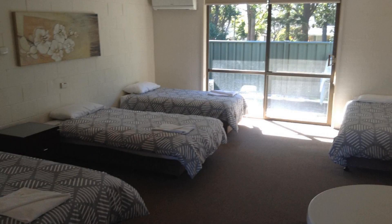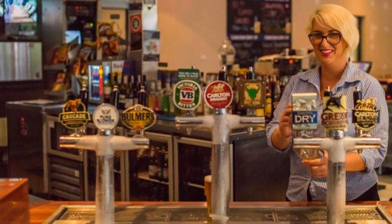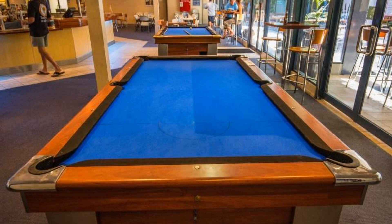Its review rating is 7.6. Check-in time in this property is 2 am, and checkout time in this property is 11 am.